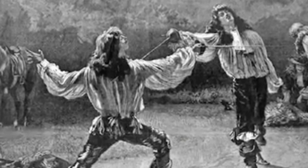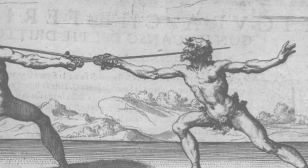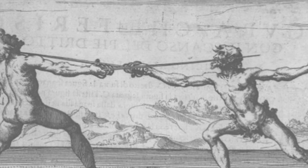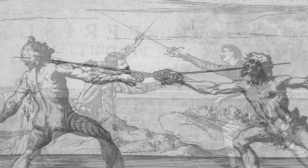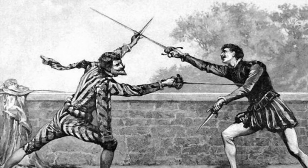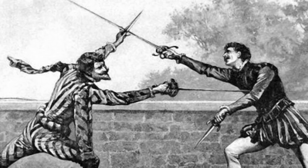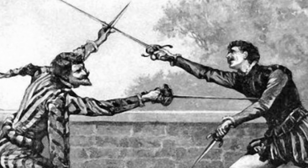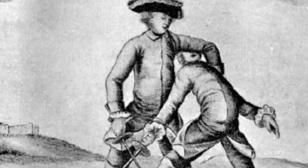Long and slender, the blade in conjunction with good thrusting techniques has plenty of reach to keep the foe at bay. Thrusting attacks, while creating wounds not as outwardly impressive as slashing weapons, were usually the more dangerous and fatal of the two. Even a wound of a few inches was difficult to treat, and critical organs lie not far beneath the skin. These qualities further emphasized the swordsman's need for timing and skillful strikes.